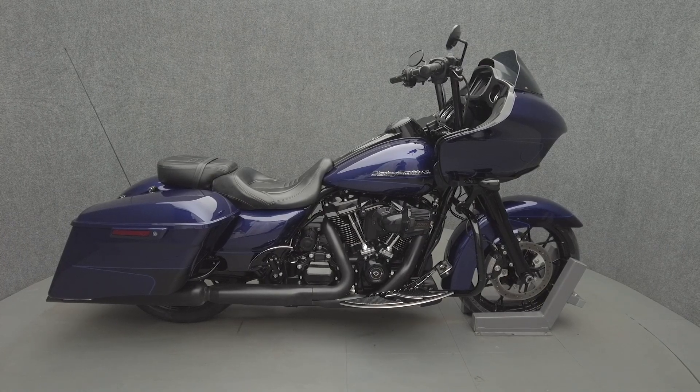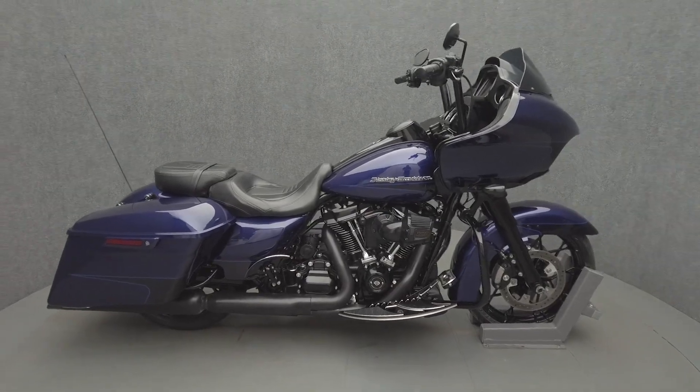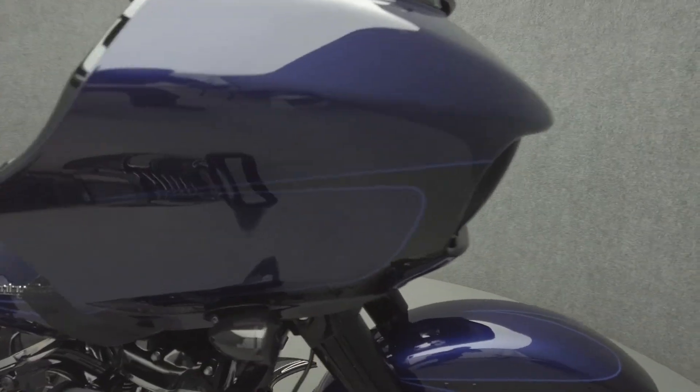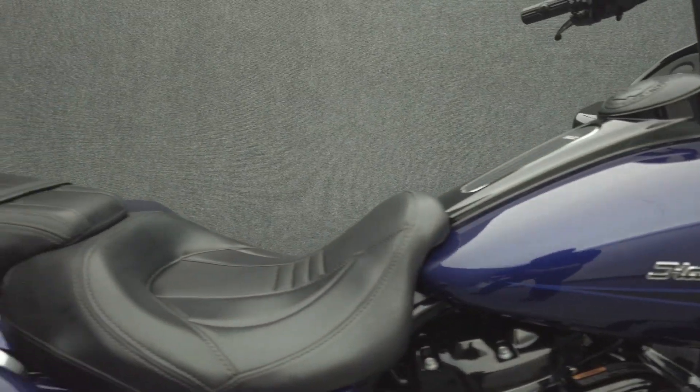Hey everyone, this is Keegan from National Power Sports. This 2020 Harley-Davidson Road Glide Special with 27,679 miles passes New Hampshire State Inspection and it runs well. It comes equipped with ABS, cruise control, multifunction two-speaker audio system, and navigation.